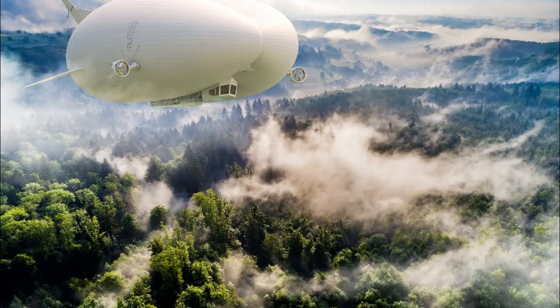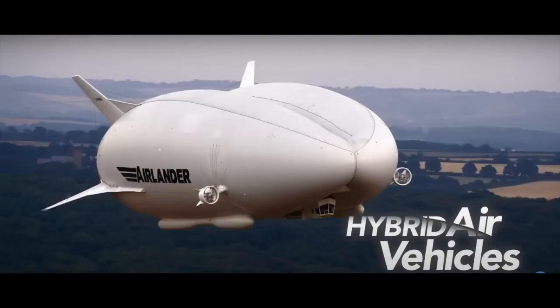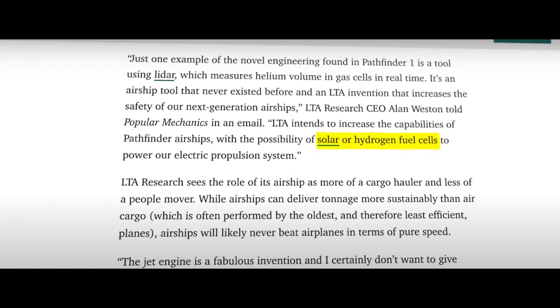Airships are much greener due to the fact that they can carry more than planes and move faster than freighters. By surfing prevailing winds, they can travel at a respectable speed without burning much fuel. A paper released in 2022 has already calculated the greenest paths for airship travel — routes where they catch the best wind currents while absorbing the most solar energy.